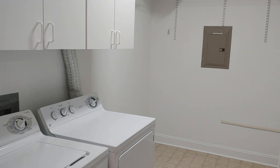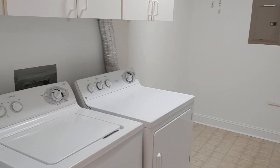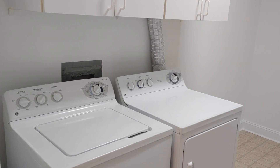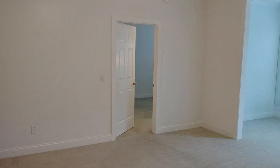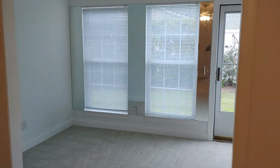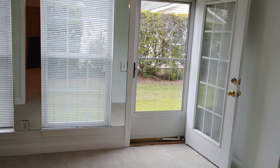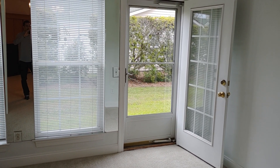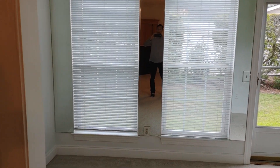The laundry room is very spacious and includes a washer and dryer. There is some additional living space over here in this well-lit sunroom, I suppose we could call it.